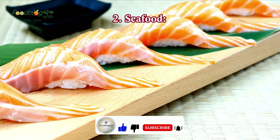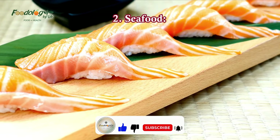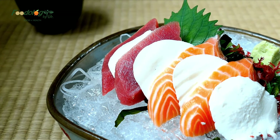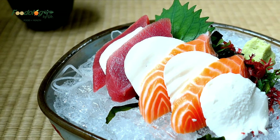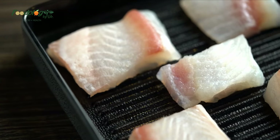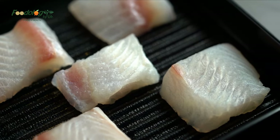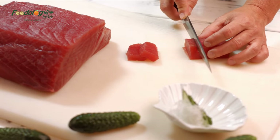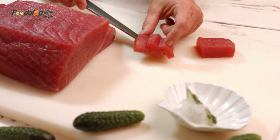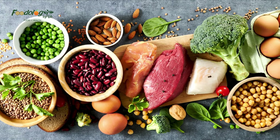2. Seafood, including fish and shellfish, is a valuable source of protein, healthy fats, vitamins, minerals, and antioxidants that may help regulate blood sugar levels. Protein is essential for blood sugar management. It helps slow digestion, prevents post-meal blood sugar spikes, and increases feelings of fullness. Plus, it may help prevent overeating and promote excess body fat loss, two essential effects for healthy blood sugar levels. A high intake of fatty fish such as salmon and sardines has been shown to help improve blood sugar regulation.